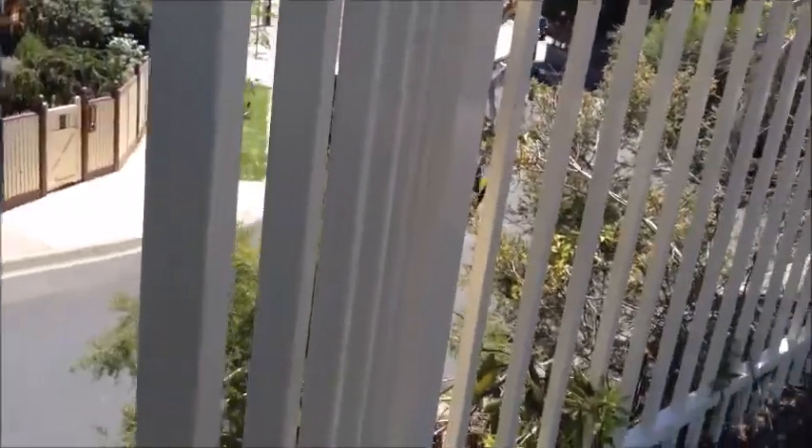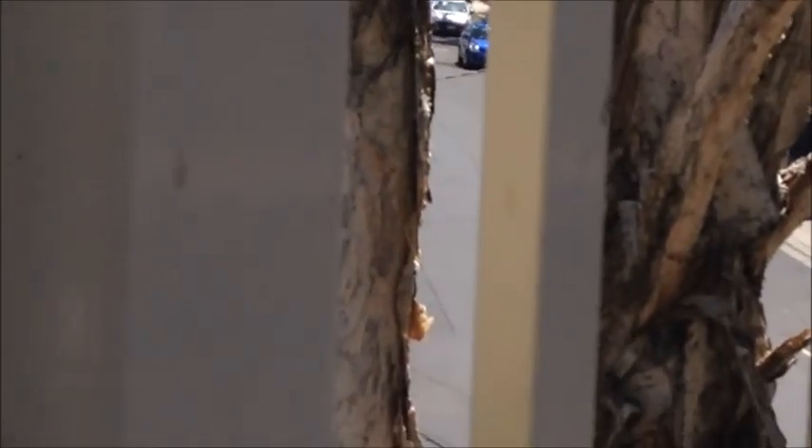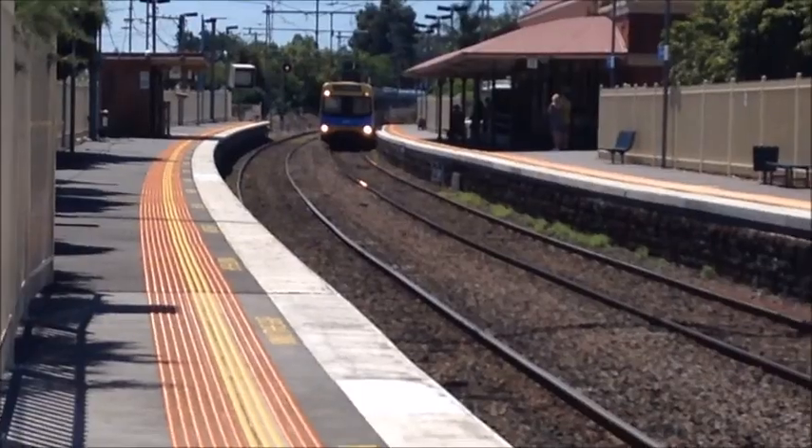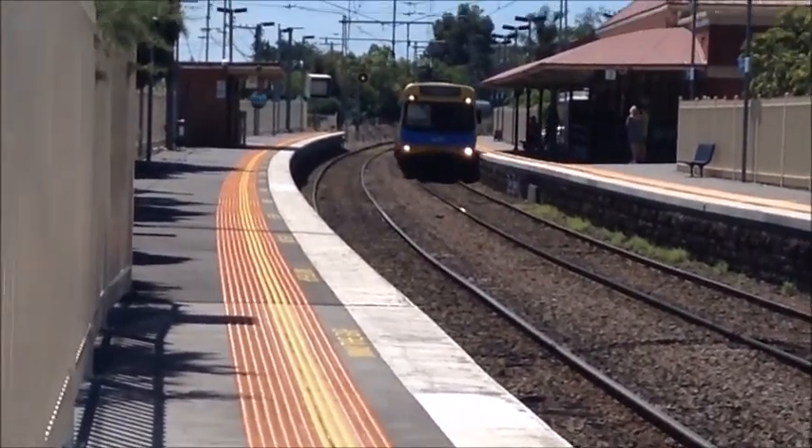I just noticed that this station has bus connections. We've got an EDI Comeng arriving for a city loop service.